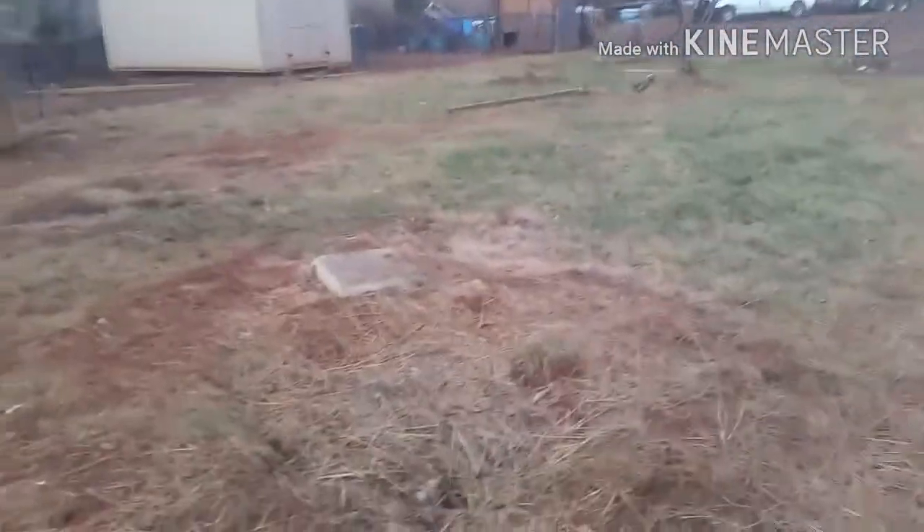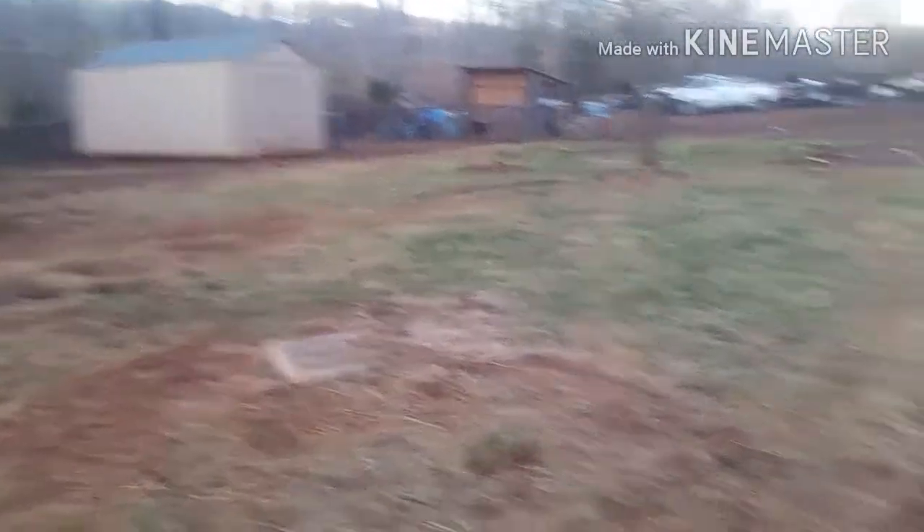That's our game plan right now. That building is going to be the whelping area to bring the puppies up. We're going to have a set of kennels as soon as I get the money going, and I'm going to fill the backyard full of mulch to keep down all this red mud. I'll keep you updated when we start doing the wiring and stuff on the building.